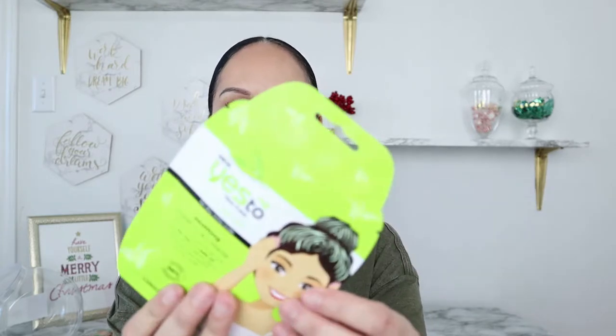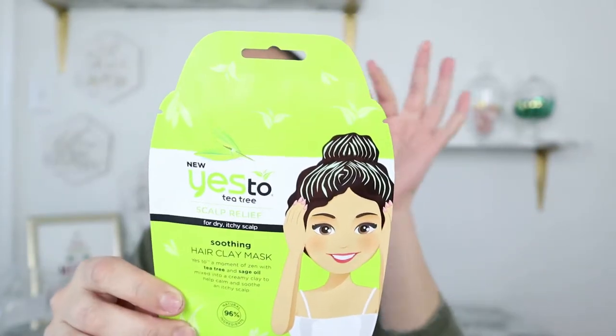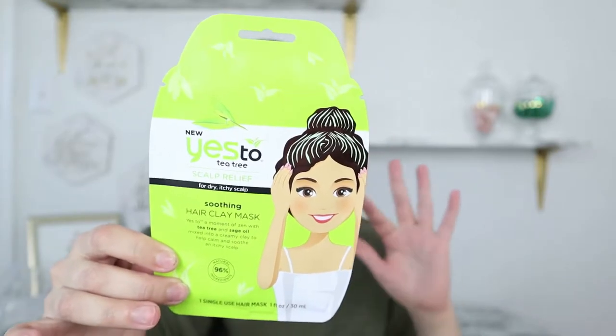Now let's move on to the beauty section. I found some new items I wanted to try — you guys know I love the beauty masks at Dollar Tree. The Yes To brand is awesome, I've used their masks before. These were two new ones: this one is a tea tree scalp relief soothing hair clay mask for dry and itchy scalp. I have psoriasis so I always have an itchy scalp, and anything that can soothe it without harsh chemicals, I'm all for.